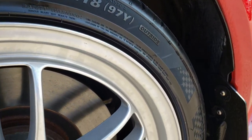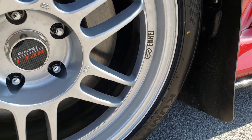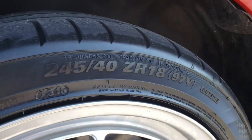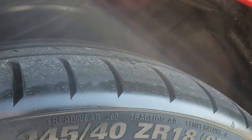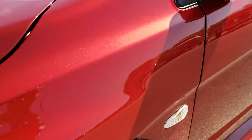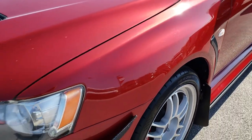This one has the Enkei alloy rims and it has brand new Kumho Ecsta 245-40ZR18 tires. We put these tires on during our safety inspection, so brand new tires all the way around.